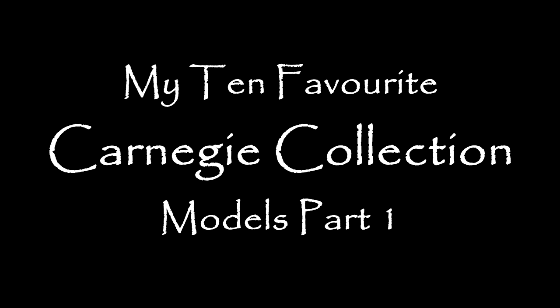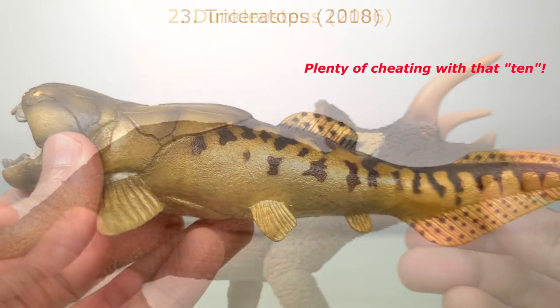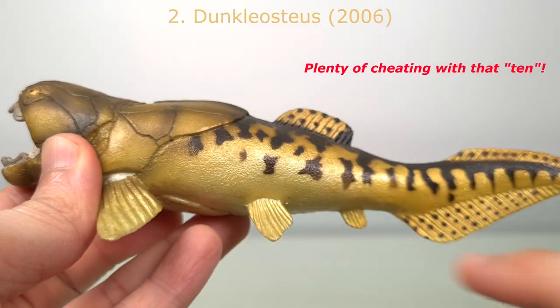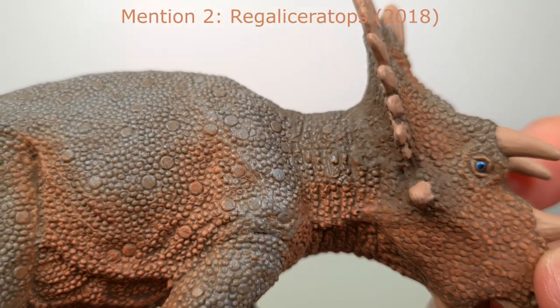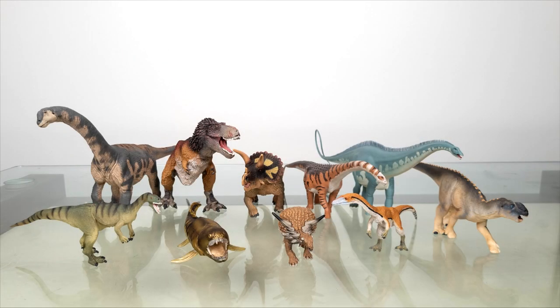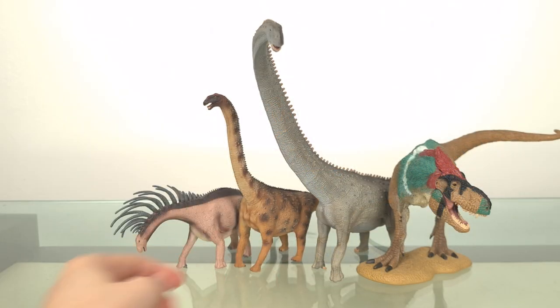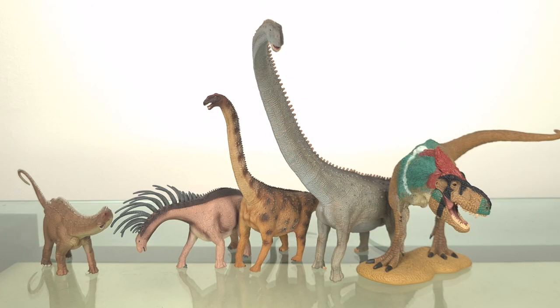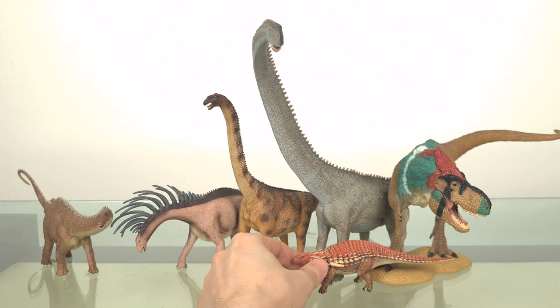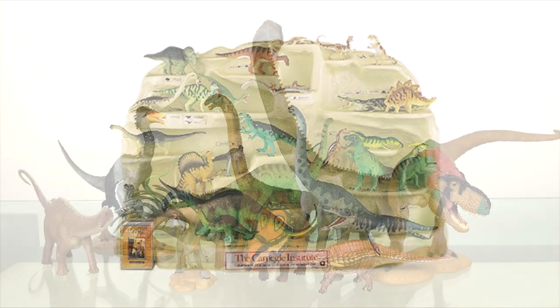Last year, I decided to talk about my non-PNSO favourites. I shared my 10 favourite Safari Limiteds and my 10 favourite Collectas. I'd originally planned to do this video before the end of 2022, but other things intervened, so I thought it would be nice to finish off what I started. So we'll look at my favourites from the line that started it all for me almost three decades ago — the Carnegie Collection.